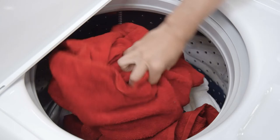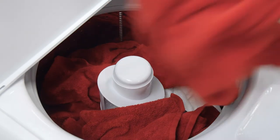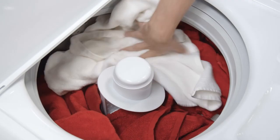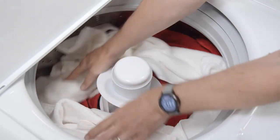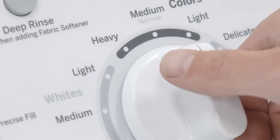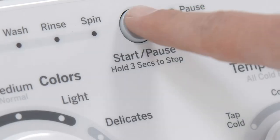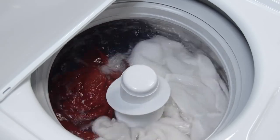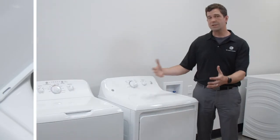Wash performance is also a really important cue for our customers. Part of that is the capacity — being able to put a lot in — but it's also about filling up with water, being able to select super large and get great wash performance. We include a heavy-duty agitator in every single unit, and that agitator makes sure clothes go from top to bottom and back to deliver great wash performance.